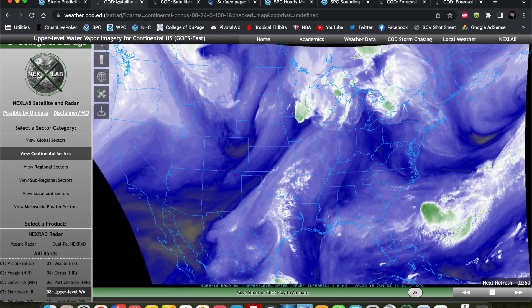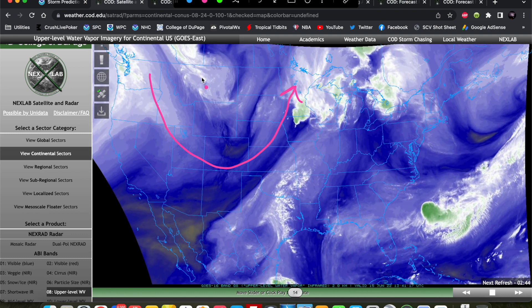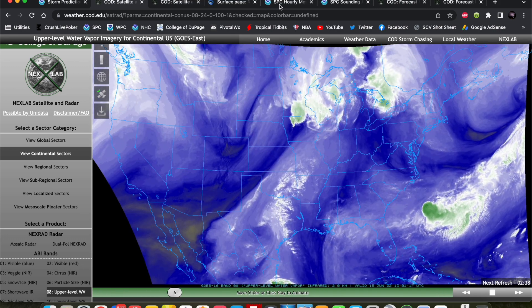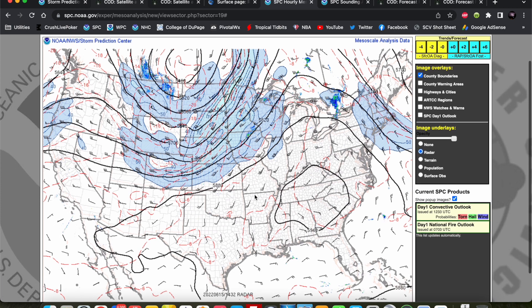We've got our water vapor satellite imagery here, and you can see that swirl in the flow is centered up here across the northern states. That is going to be our trough and our main player for today. Looking at our SPC mesoanalysis at 500 millibars, there's a big trough centered across southern Canada, with a big belt of enhanced flow rounding the base of that trough. You can see some little kinks in the flow — this one right here across the central plains is going to be our main player, a shortwave that will rotate around the base of the trough and impinge into the Iowa, Minnesota, Wisconsin region today, being our main impetus for storm redevelopment.